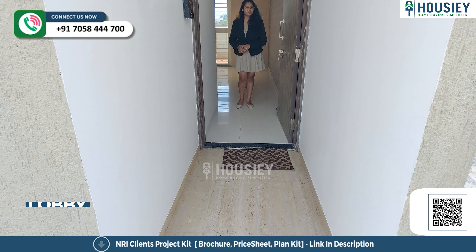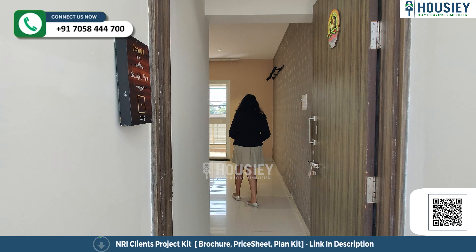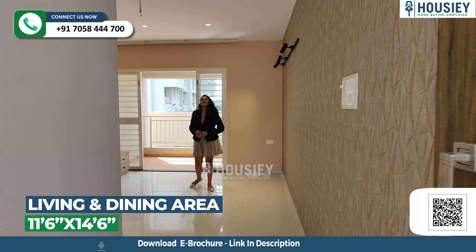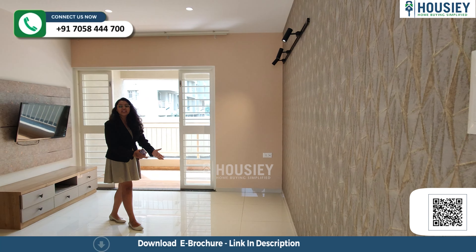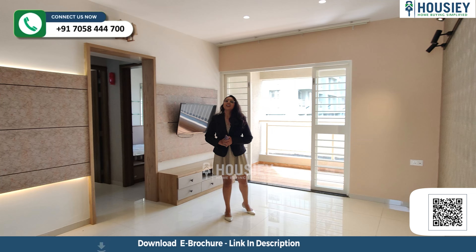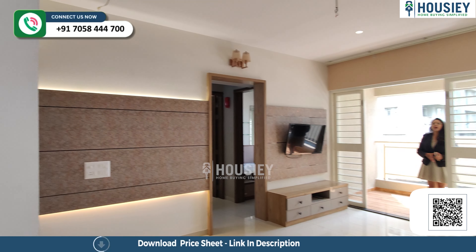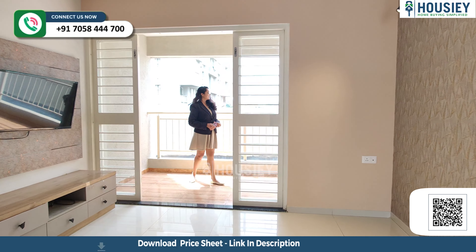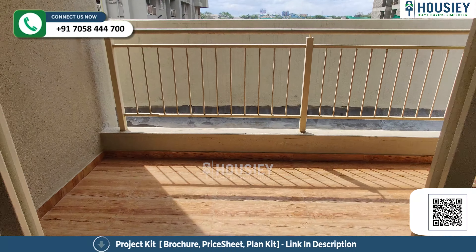This is your entrance lobby. Entering from the entrance lobby, we come to your living and dining area. This side will be your living area, and inside of that is your dining area. You also have a balcony which is attached to your living area — three sides covered.